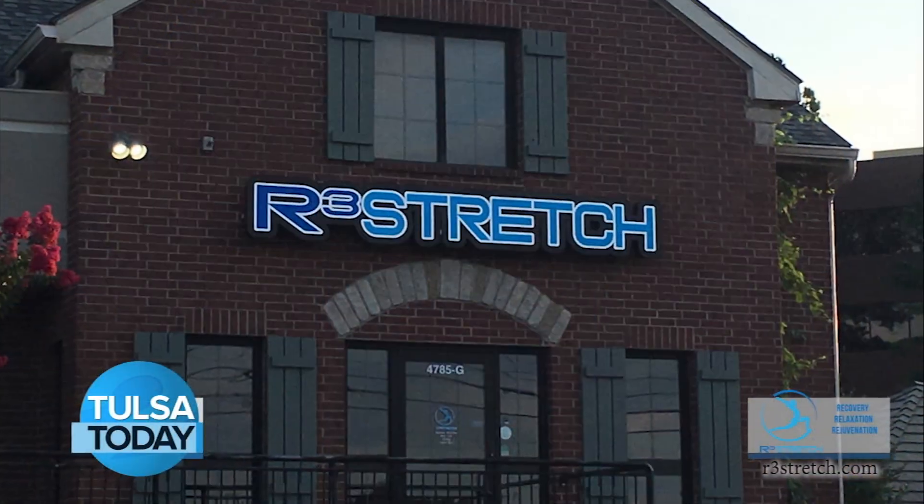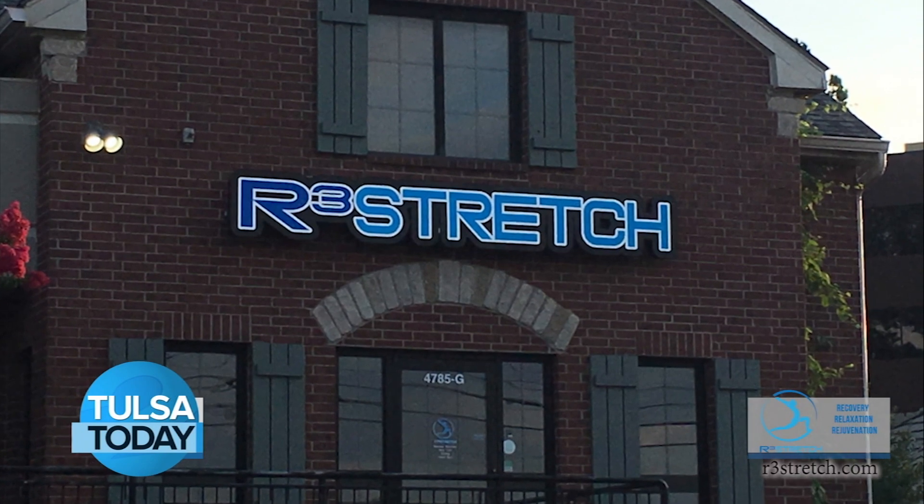I'm Anna Barry with Tulsa Today at R3 Stretch, this clinic right off of 91st and Yale that helps you remember what it's like to feel good. Joining me is Chris, the licensed massage therapist. Chris, walk me through what someone can expect when they walk in the door at R3 Stretch, and how do you assess them to help them feel good?